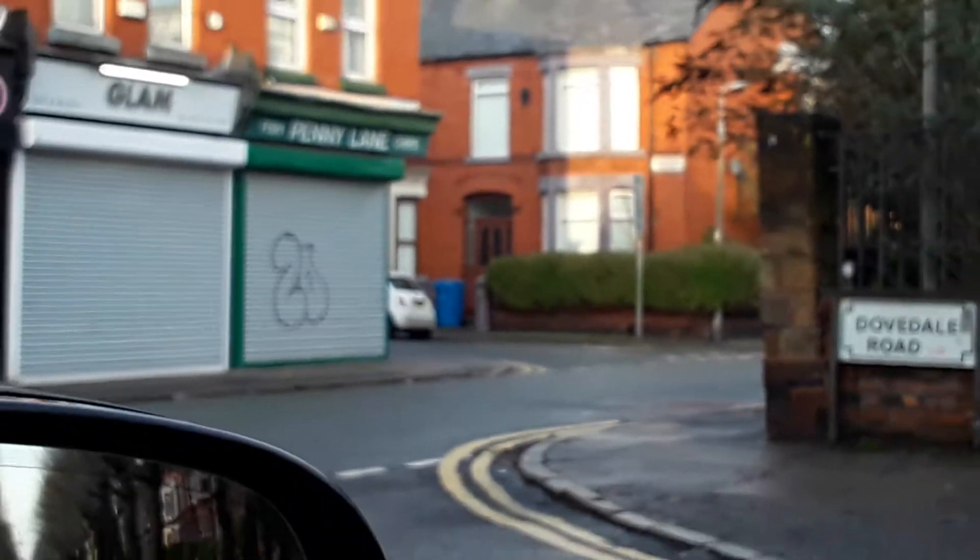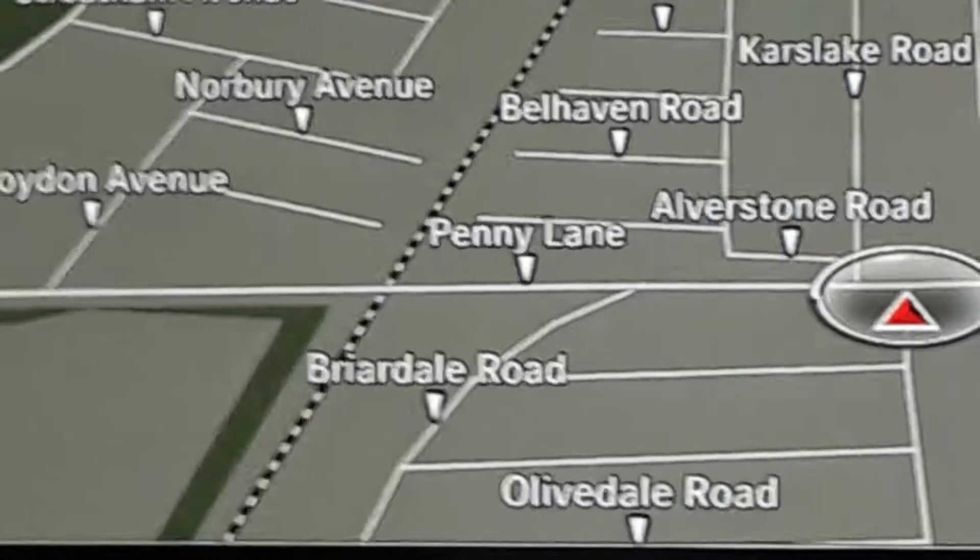Okay, let's go over here to the road sign. Can't see — geez, how do you get this thing in focus? Let me stick it right in the middle. Well, that sign does say City of Liverpool, Penny Lane, L18.